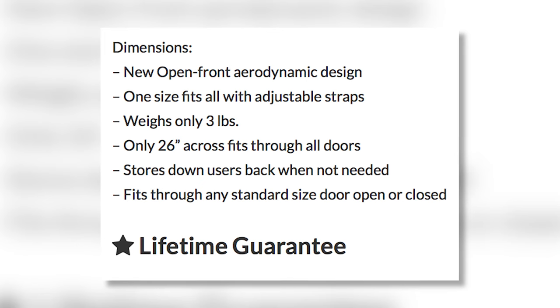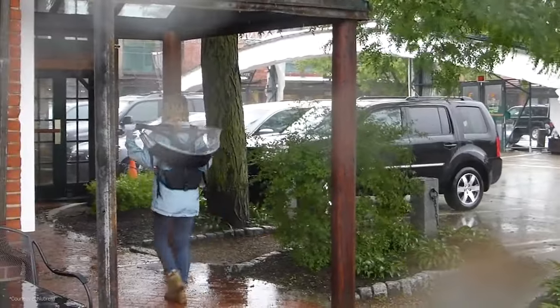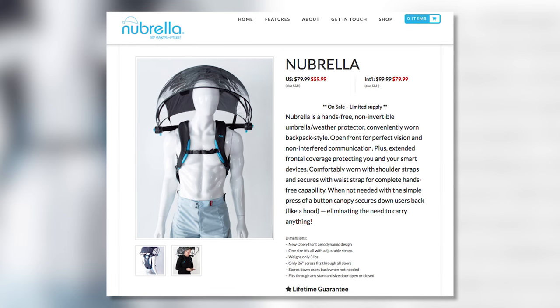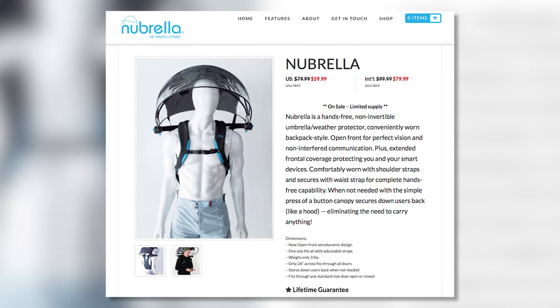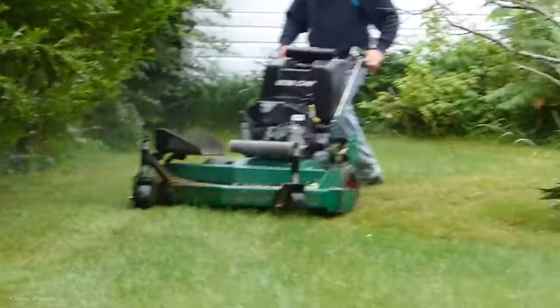I actually ordered one. The Newbrella weighs just three pounds — just what I want on my back, a three-pound umbrella. It uses waterproof nylon, aluminum rods, and glass-filled plastic, and they say it's designed to withstand up to 40 mile-per-hour wind without flipping inside out. But the big question is, will it pass my wind tunnel test?